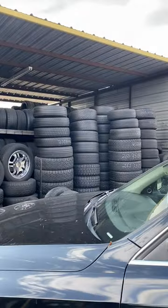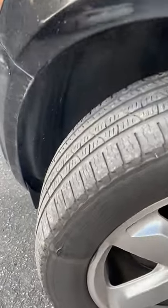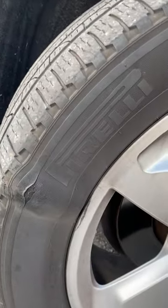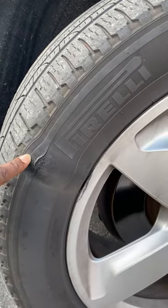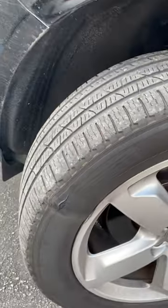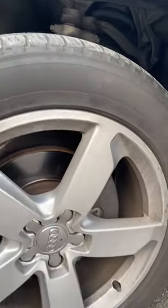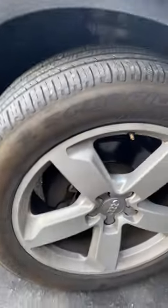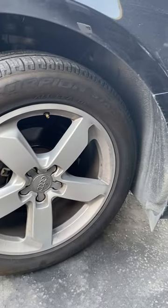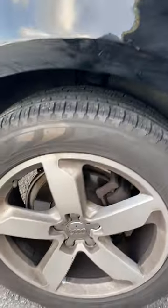We're here at the tire shop. What brings us in today? I have a bubble on my tire, and as you can see, that's really bad. So you always want to make sure you check your tires to make sure you don't have that, because it's really dangerous — you don't want to be going 70 or 80 miles an hour...